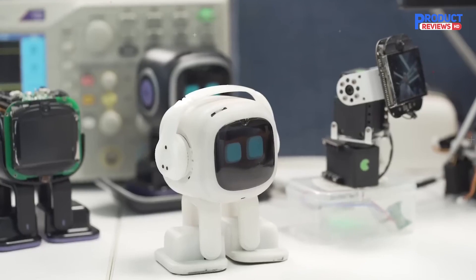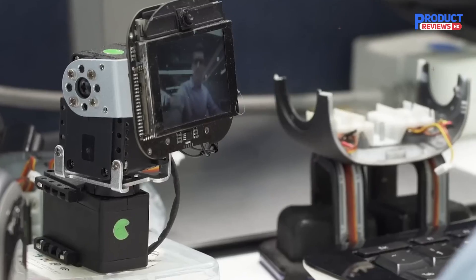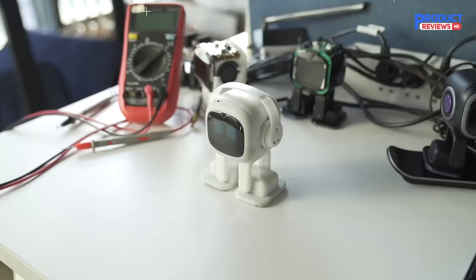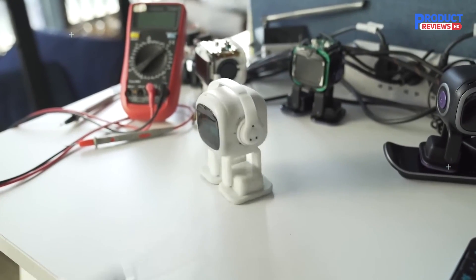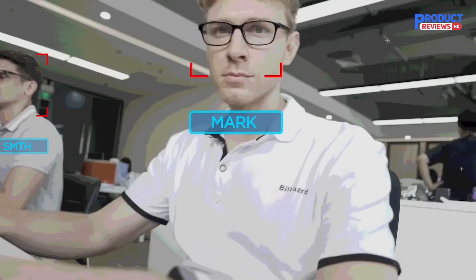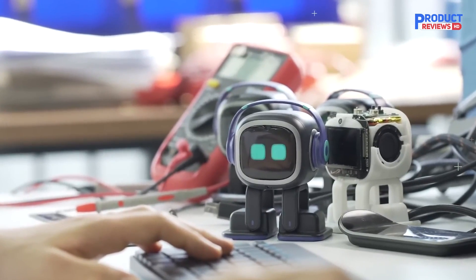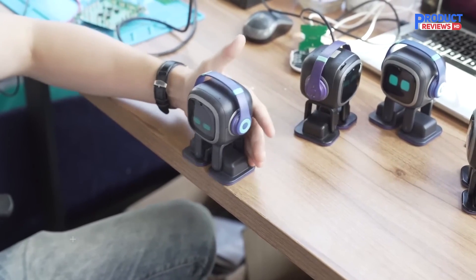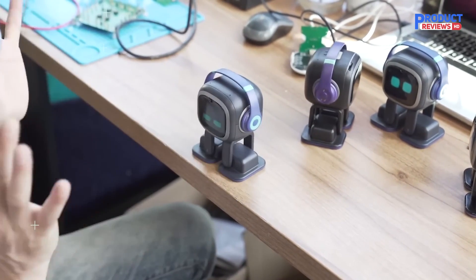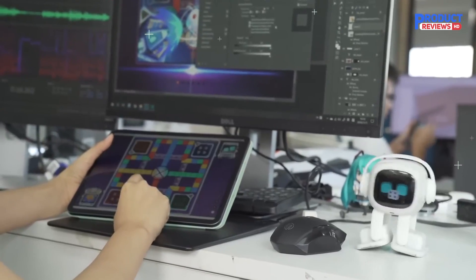Emo can intuitively recognize you during interaction. He has a four-microphone array to listen to your greetings, questions, and all the sounds around him — and he can recognize where the sound comes from. Emo moves gracefully around on the desktop; his sensors help him avoid obstacles, and he knows not to fall off the table edge. Games and dances have been designed especially for Emo.